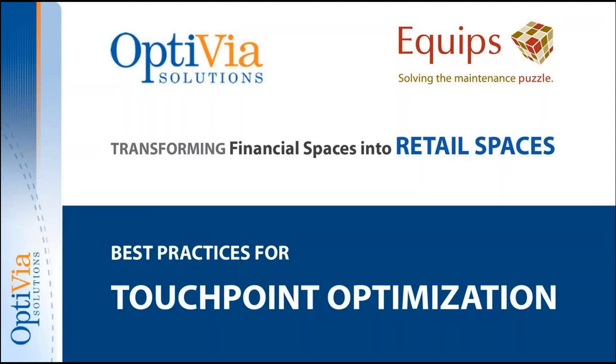Good afternoon, this is Adam York, President at Equips. We are very fortunate to have Eric Gustafson presenting the series on Transforming Financial Spaces into Retail Spaces — Today's Best Practices for Touchpoint Optimization. We appreciate you being here, Eric. We're going to keep everyone on mute to reduce background noise, and at the end we'll open it up for questions and answers. Eric's contact information along with mine will be available as well.